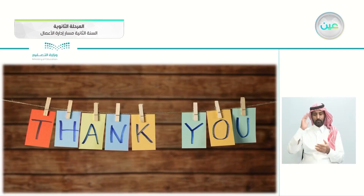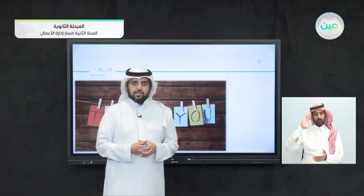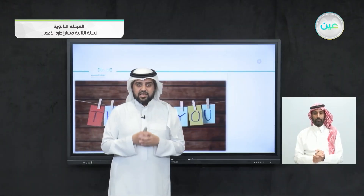And with that, we reach the end of this lesson. See you next time. Inshallah, Subhanakallah. As-salaamu alaikum. Thank you.